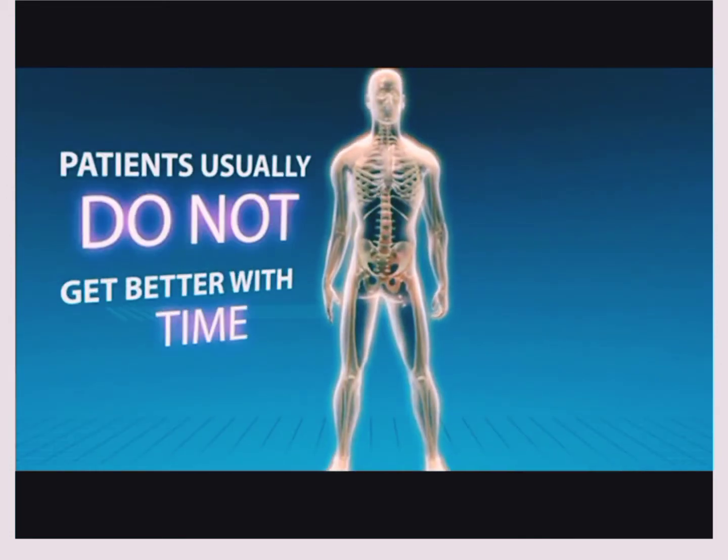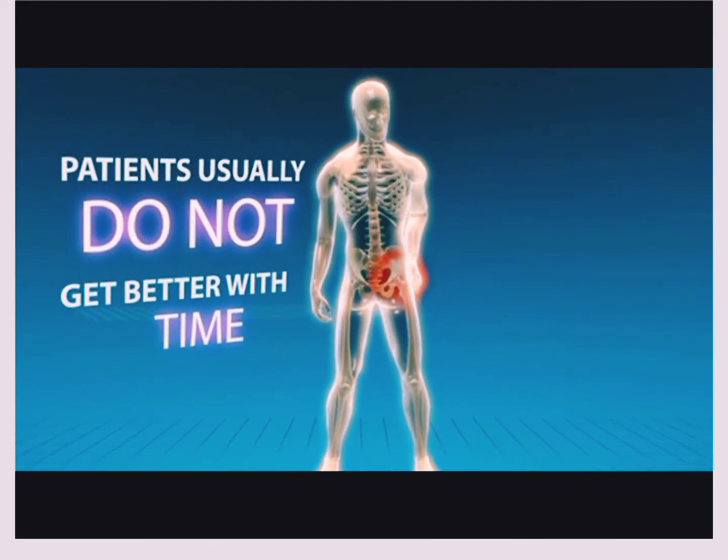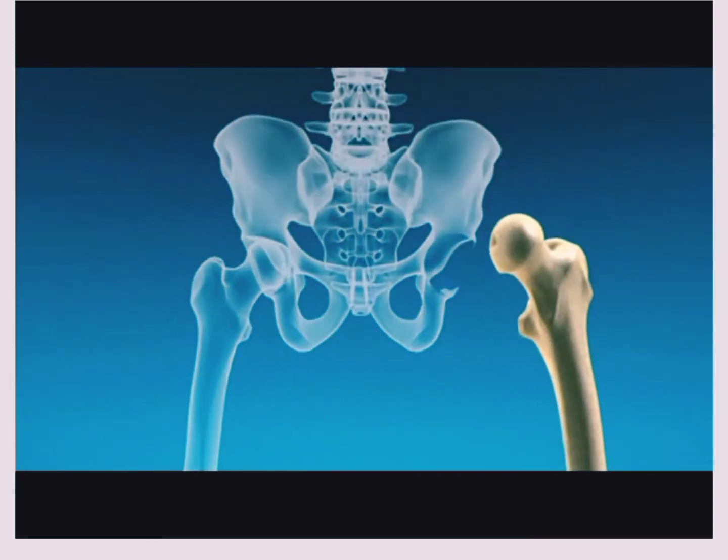Patients with hip arthritis and pain usually do not get better with time, and often their symptoms get worse. In the end, surgery may be the best option.